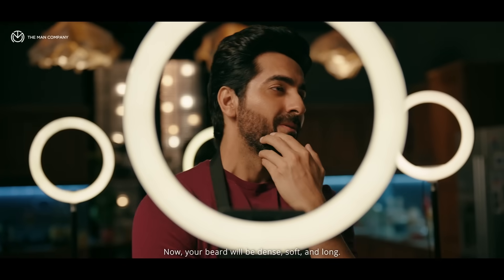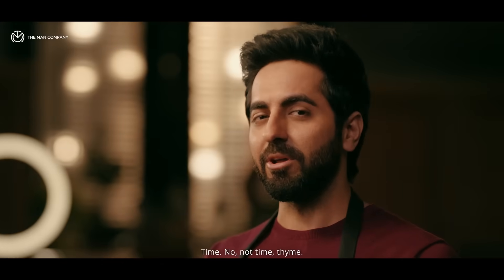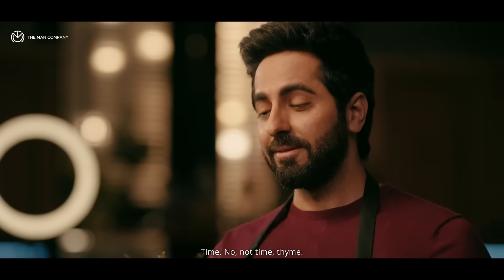All you need is almonds — that means badam — and thyme.